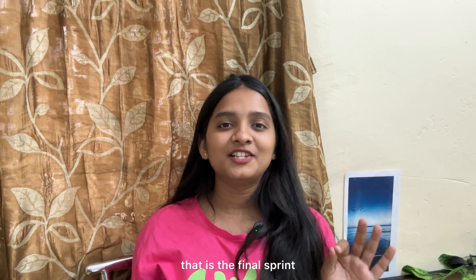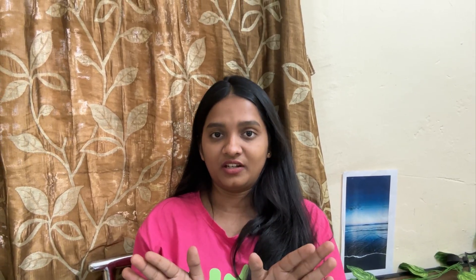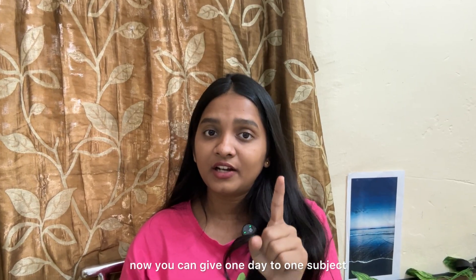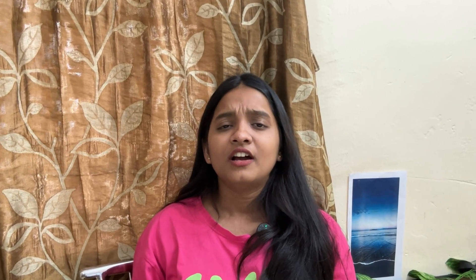Let's move on to week 4 — the final sprint, the golden rule. No new chapters. Say no to new chapters. If you have left out some chapters, leave them. In this week, only revision. Step 2 is to build memory sheets — revise the difficult concepts from the notes you made before, divide them subject-wise, and give one day to one subject. Step 3 is high-speed recall — revise all topics quickly and do not spend too long on any one topic.